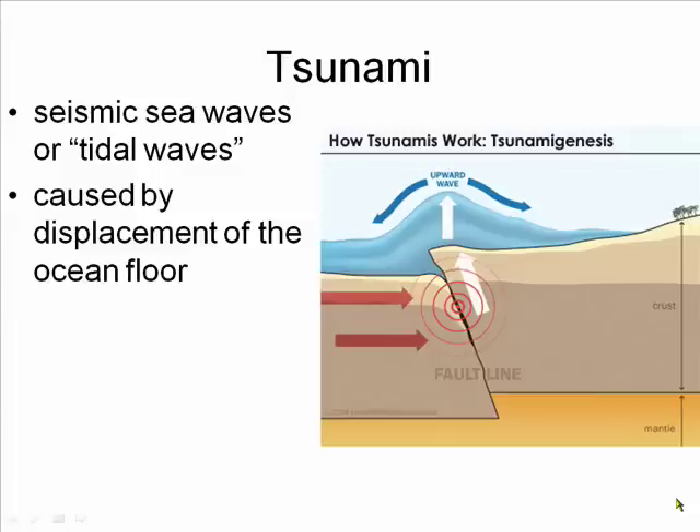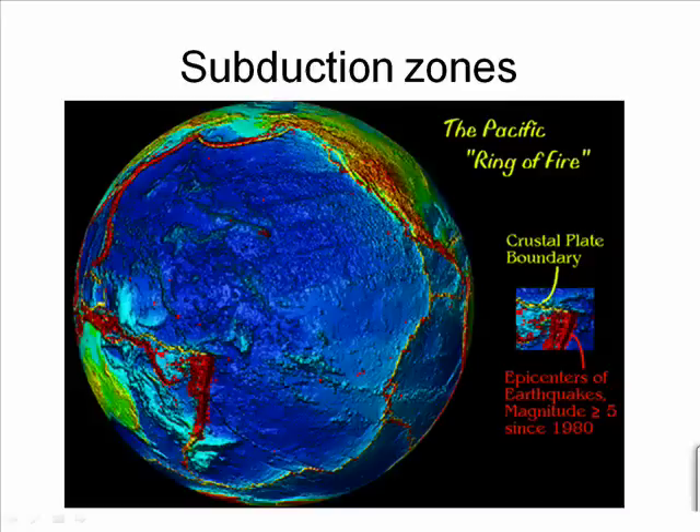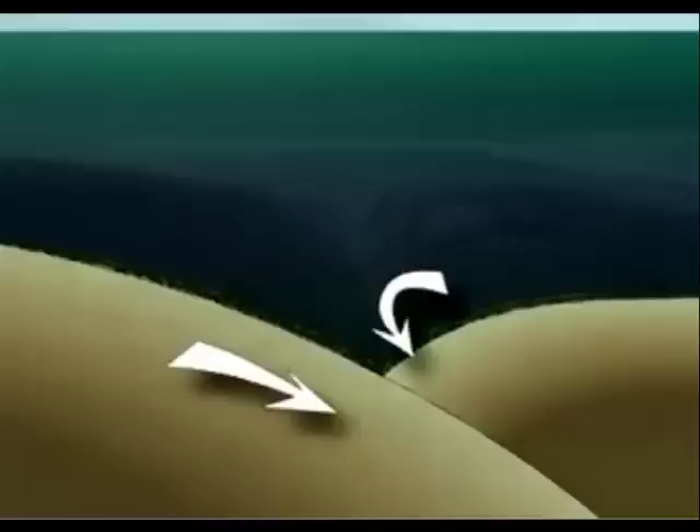Tsunamis are caused by an underwater earthquake that displaces the ocean floor, which in turn displaces the water above it. The Sumatran earthquake occurred in the Sumatran Trench in the Indian Ocean, and there was no warning system in place. In the Pacific Ocean there is a warning system, because we've known that the Pacific, with its many subduction zones, is capable of producing large earthquakes. A subduction zone is a prime spot for a tsunami because one plate is trying to subduct underneath another.